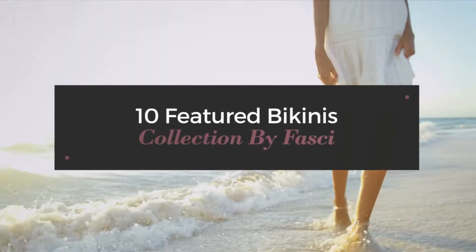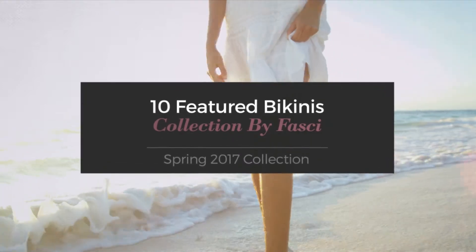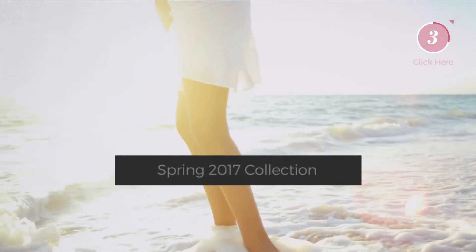10 Featured Bikinis Collection by Fasci, Spring 2017 Collection. At any time, click the circle and get the details about your favorite bikini.